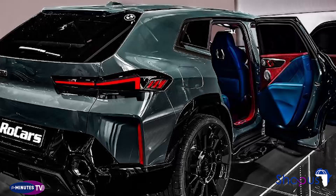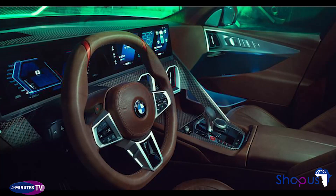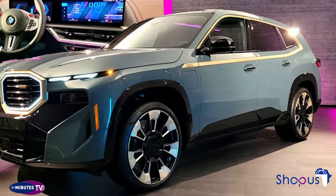Their price tag starts at $185,000, so they will be far more exclusive than a standard XM. BMW expects to begin production in late 2022 at its Spartanburg, South Carolina facility.